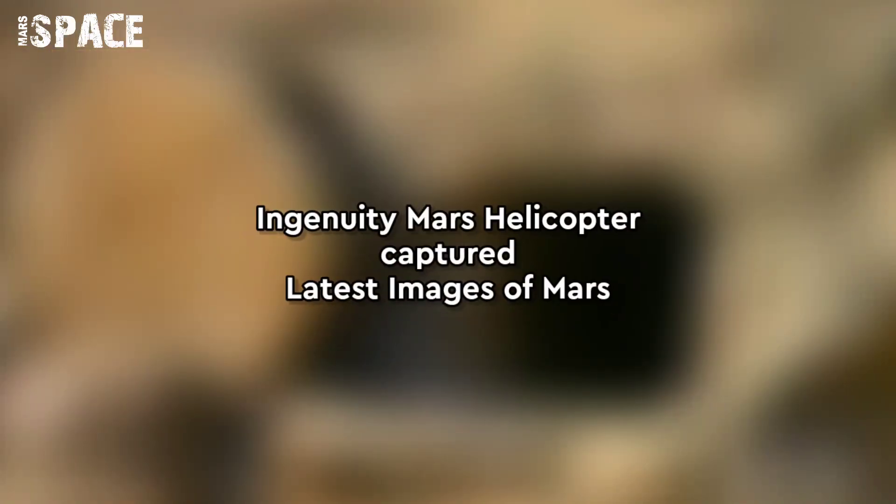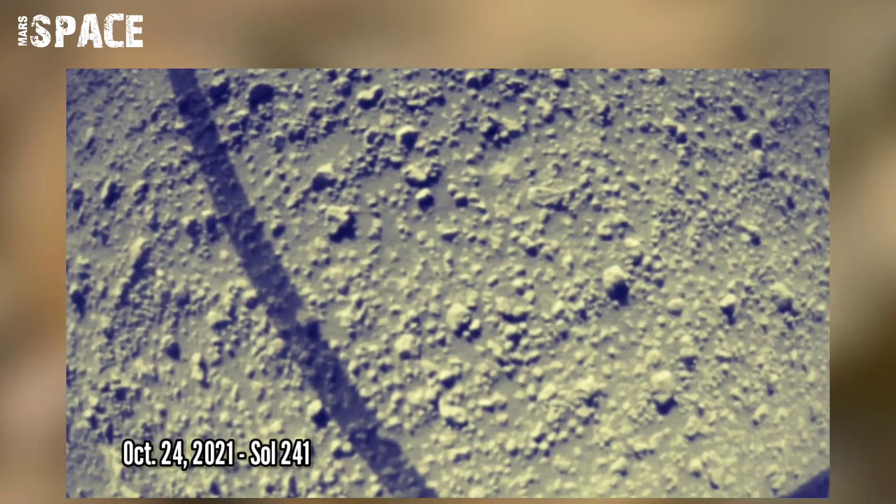NASA's Ingenuity Mars helicopter acquired this image using its navigation camera. This camera is mounted in the helicopter's fuselage and pointed directly downward to track the ground during flight. This image was acquired on 24th October 2021, Sol 241 of the Perseverance rover mission.